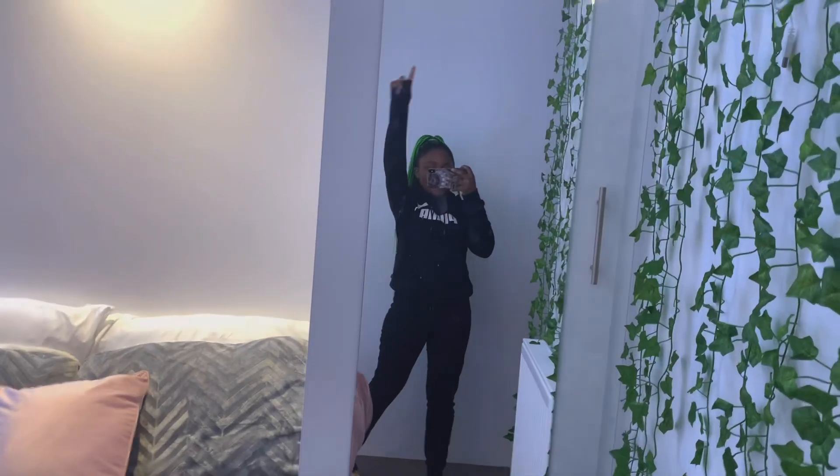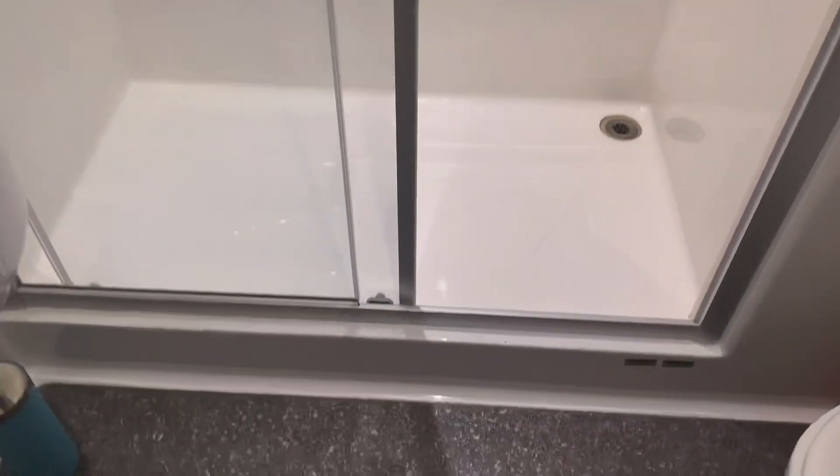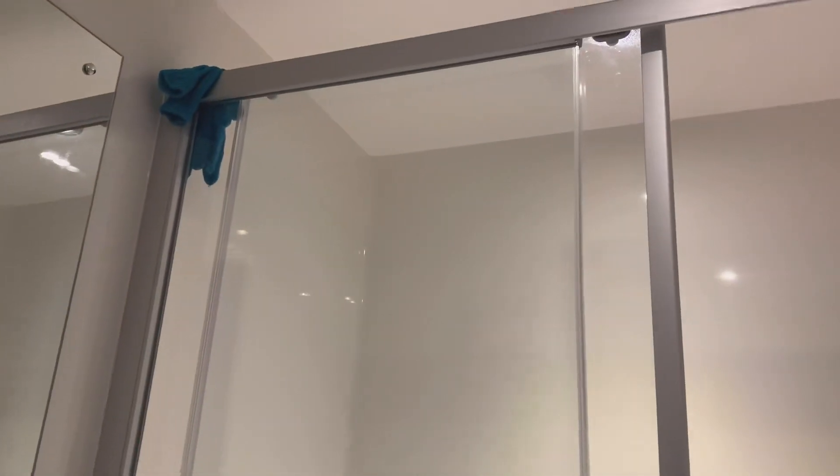We'll start my uni room tour with the bathroom. It's got a sensor light so you don't have to worry about switches or anything. The shower is actually really big — I think for an ensuite flat at uni it's very big compared to the ones I've seen in other accommodations.